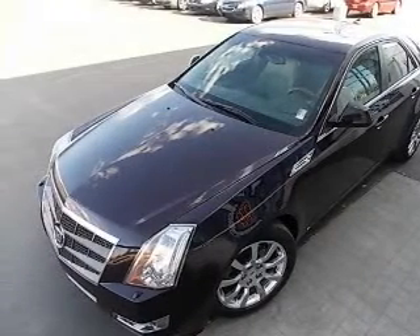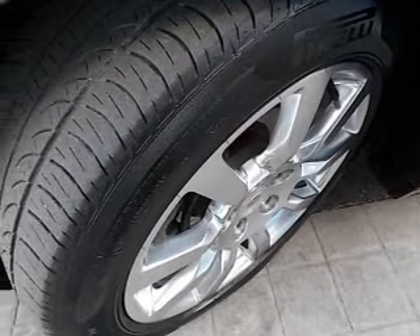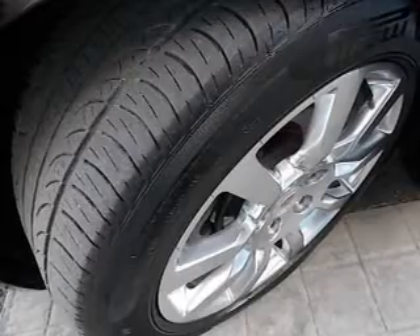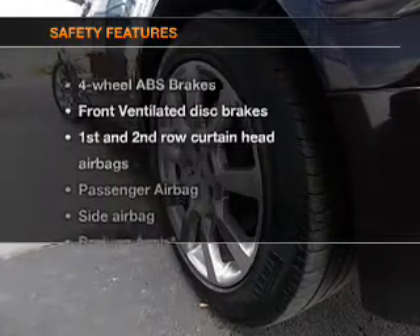Power door locks. Power windows. Cruise control. An AM-FM stereo with a CD player. A satellite radio. Power steering. Air conditioning.